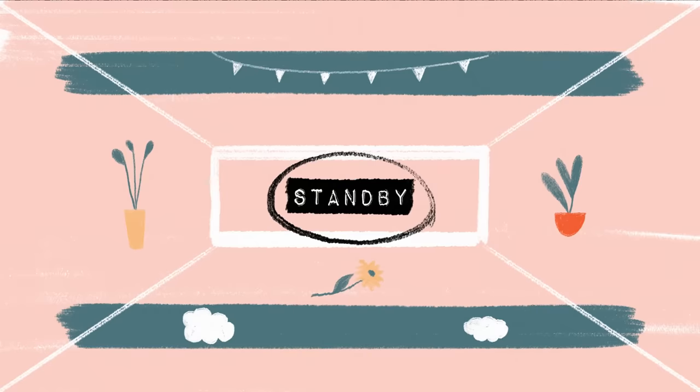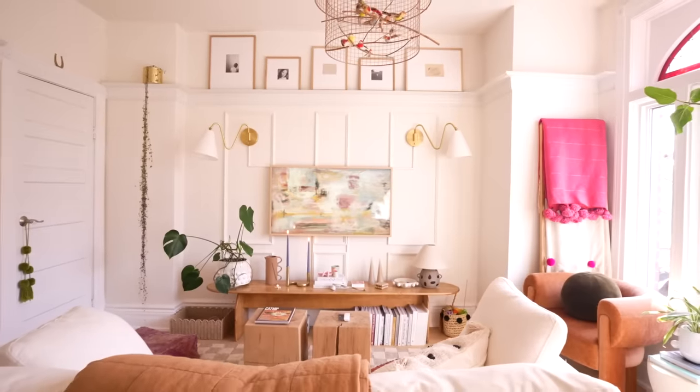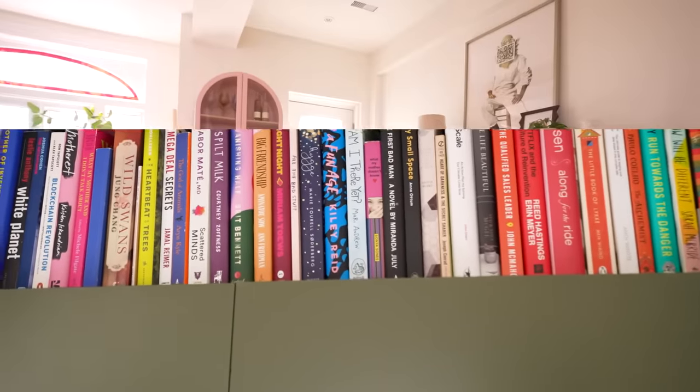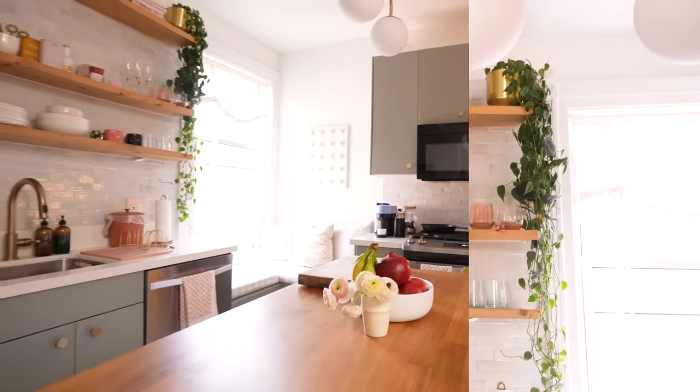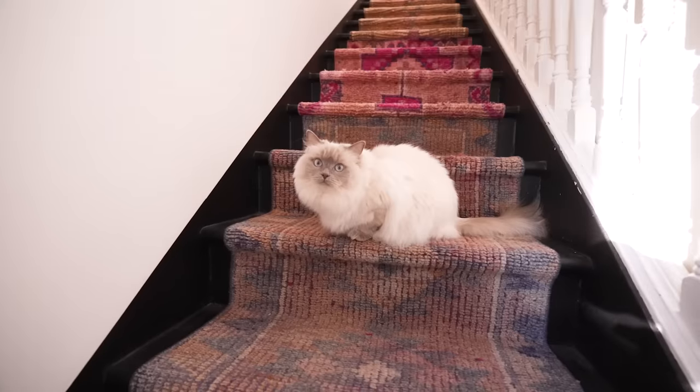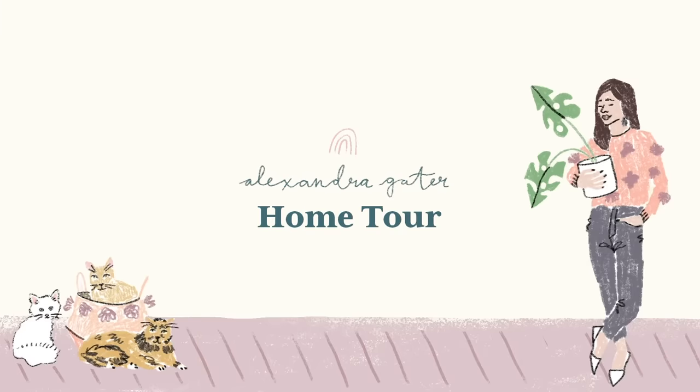Hi guys, welcome to my home. So if you're new here, I'm Alexandra. I'm a home decor YouTuber specializing in small space, renter-friendly makeovers. This is my home. I live here with my two cats, Lottie and Boo, and my partner Noah, and we are in the entryway.